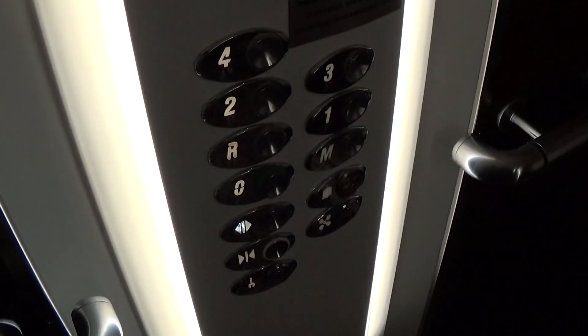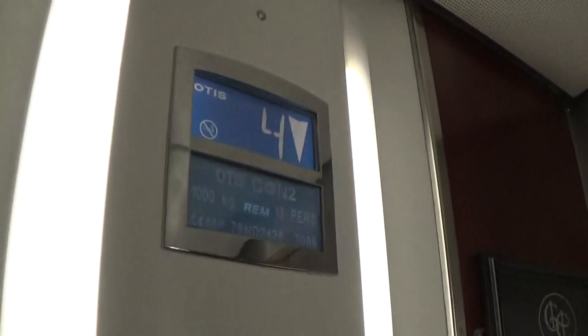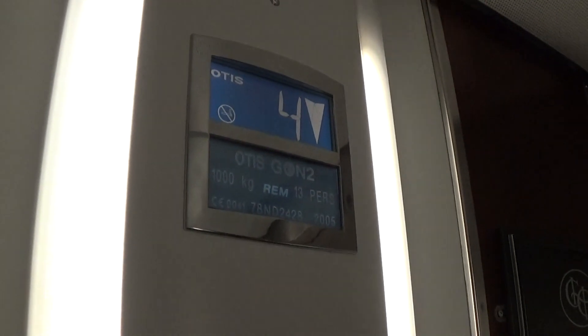Here we are at floor 4. Let's go back down to 0 and switch elevators. It's a pretty basic Otis Gen 2 — it's got 2 flow indicators. The capacity is 1,000 kilos, 13 persons, built in 2005.